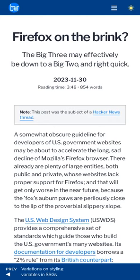Unless something dramatically reverses Firefox's trends, the USWDS will soon tell government web devs that they don't have to support Firefox anymore.